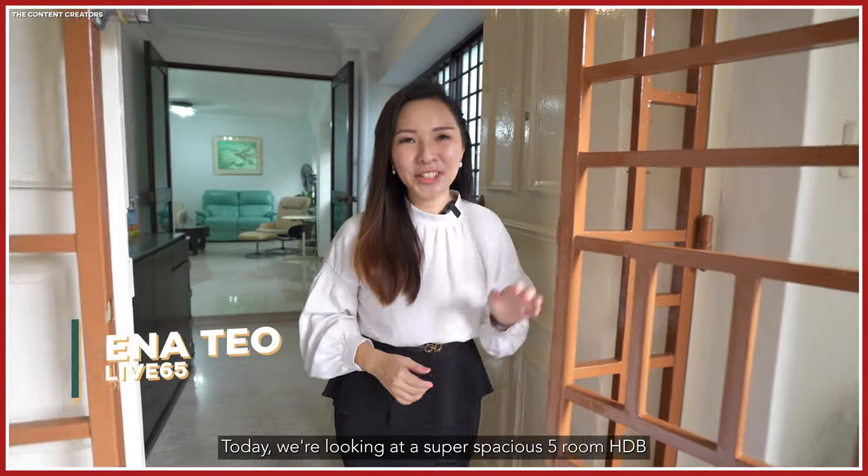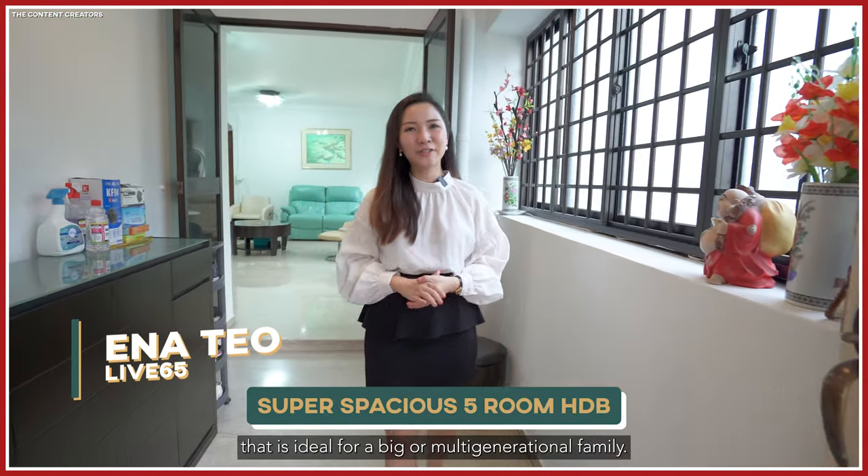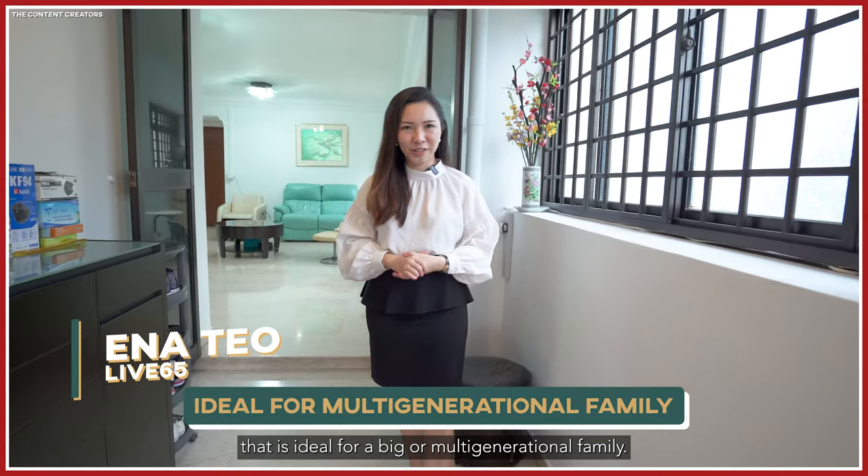Hello, welcome in! Today we are looking at the super spacious 5-room HDB that's ideal for a big, multi-generational family. Are you excited? Let's go!